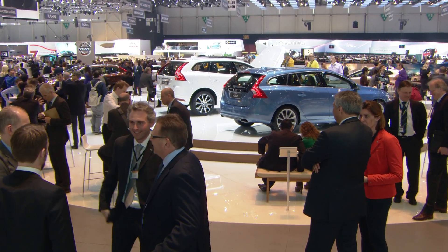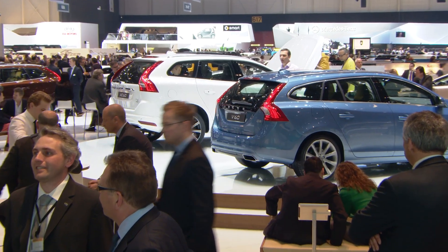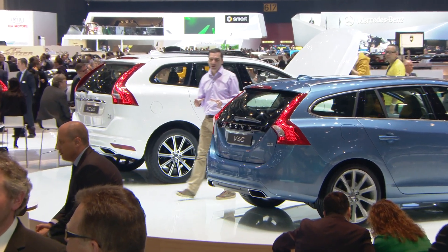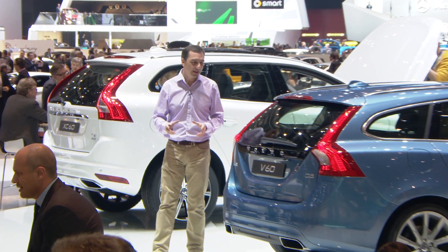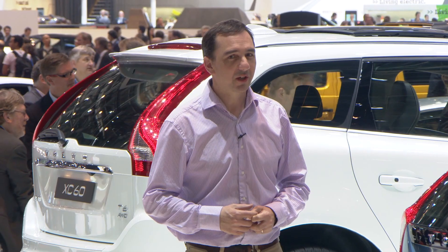Press day at a motor show is a nerve-wracking time for car manufacturers. Months, often years, of work comes under the minutest scrutiny from the press and competitors alike. And Volvo, in 2013, there's an awful lot to scrutinise.